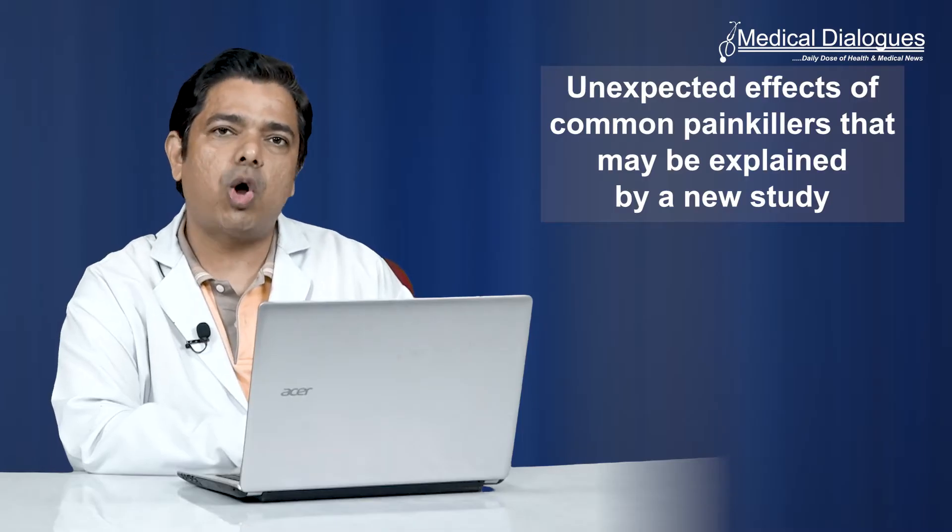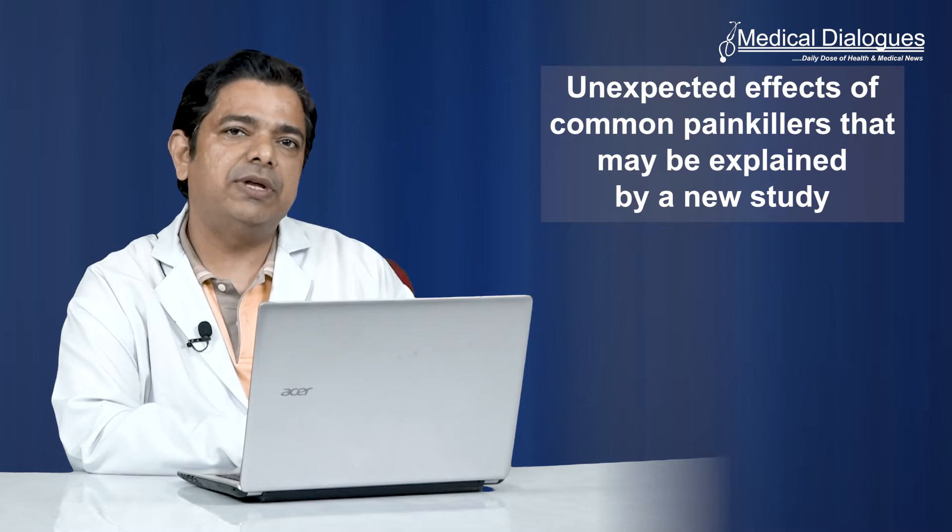Hello and welcome to Medical Dialogue Journal Club, your daily dose of health and medical news. I am Dr. BP Rahul and I am going to talk about unexpected effects of common painkillers that may be explained by a new study.